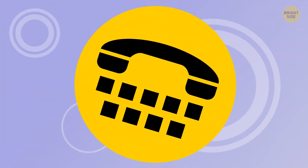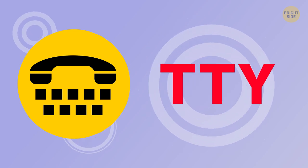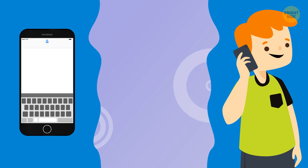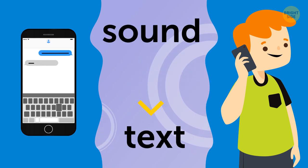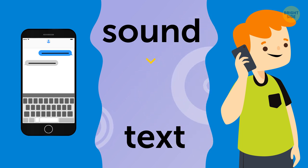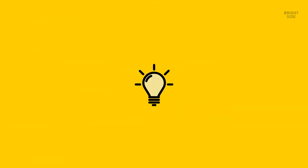A tiny telephone with a keyboard next to it means that you have activated TTY, which stands for Teletypewriter. Thanks to this feature, instead of talking, you can type your messages, which makes communication easier for people who have issues with speaking or hearing. However, you can only use Teletypewriter if your network provider supports this feature.